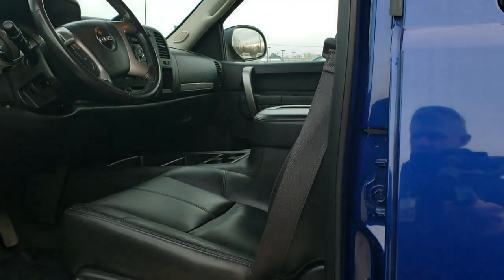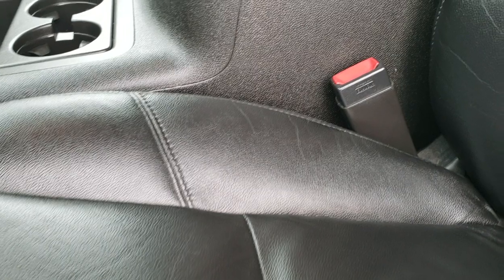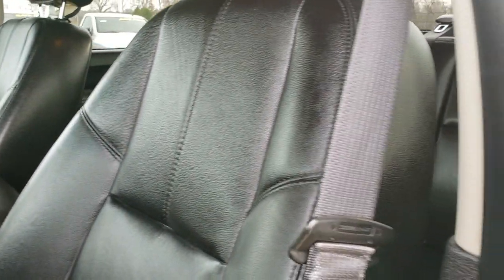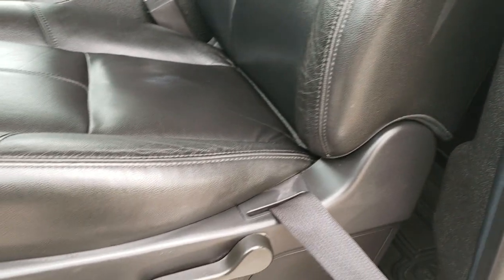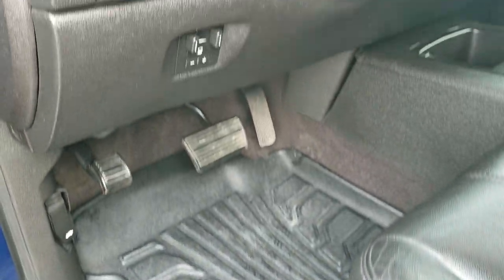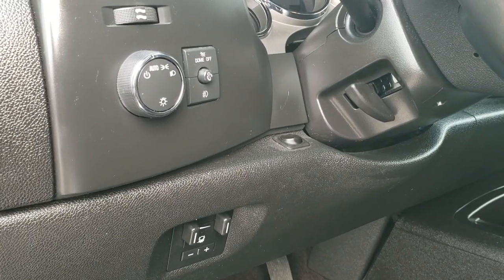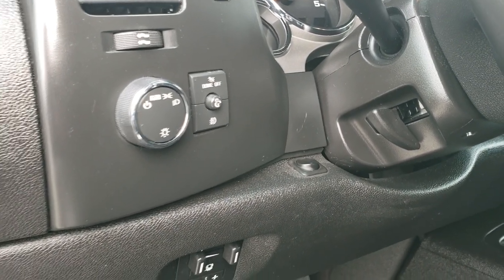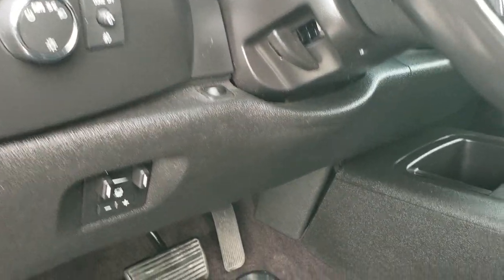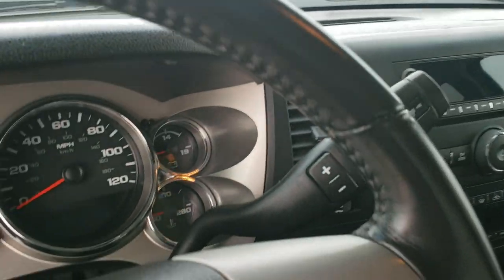It has power mirrors. This is the SLE package — not sure if it's a 1 or a 2, I can check in just a second. No rips or tears in the seat, power driver seat, nice all-weather floor mats, clean carpeting underneath. It has a factory brake controller, auto headlamps, power windows, power locks, power mirrors, and a switch to toggle the lights on the grill guard.